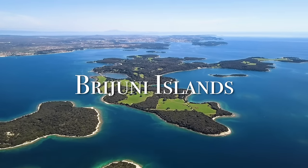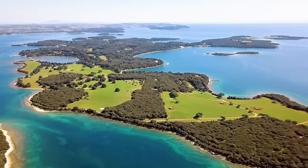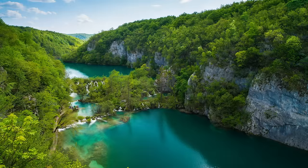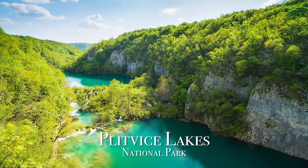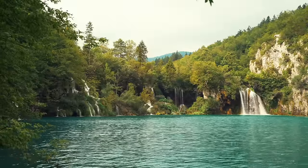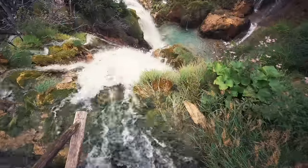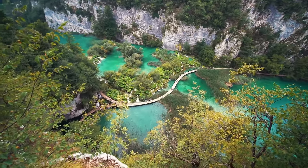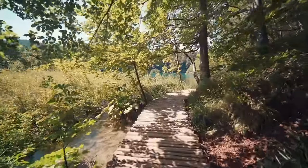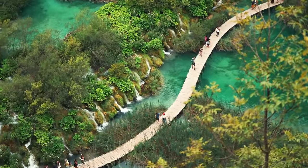Right off the coast of Pula are the Brijuni Islands — a set of 14 uniquely shaped islands that have a really distinct look to them. If you want to head inland, you can check out Plitvice Lakes National Park, home to some of Europe's most beautiful lakes and waterfalls. They remind me a lot of Bosnia's Kravica waterfalls. You take an electric boat over the water and explore the 16 terraced lakes of the park, with wooden walkways to walk and explore. Just such a beautiful place — I can't believe the color of the water there.